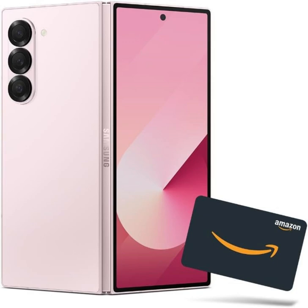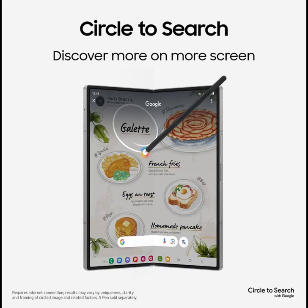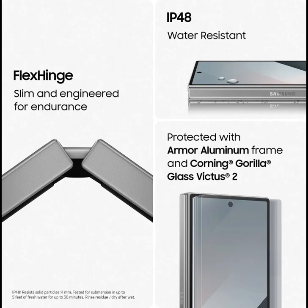Samsung Galaxy Z Fold 6 AI Cell Phone — Pre-Order Bundle. Get a $300 Amazon Gift Card plus double the storage, a $120 value, when you pre-order the new Samsung Galaxy Z Fold 6. Select the Large Storage / Gift Card Bundle variation for redemption. 512GB unlocked Android smartphone, US version, 2024. Offer ends July 23.